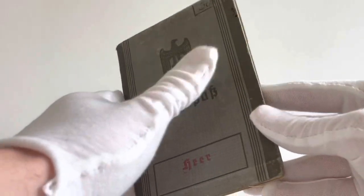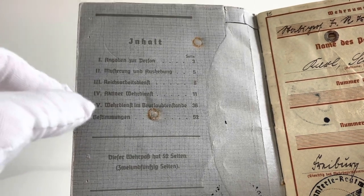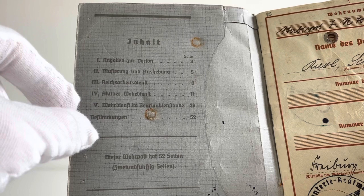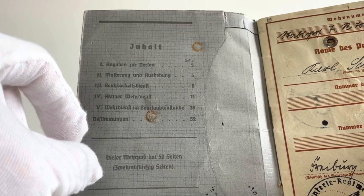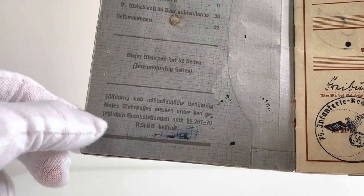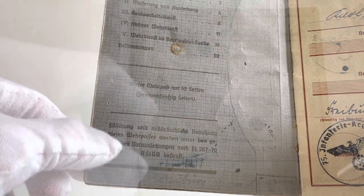Opening the first page of this Wehrpass — I'm wearing gloves because it is quite delicate. We have 'Inhalt', which means contents. Firstly we have personal information on page three, registration and conscription on page five, Reich Labour Service on page eight, active military service on page 11, military service on leave on page 36, and provisions on page 52. Below that it states the Wehrpass has 52 pages, and below that is a warning that counterfeiting and improper use will be punished under legal provisions of SS 26770 RSTGB.